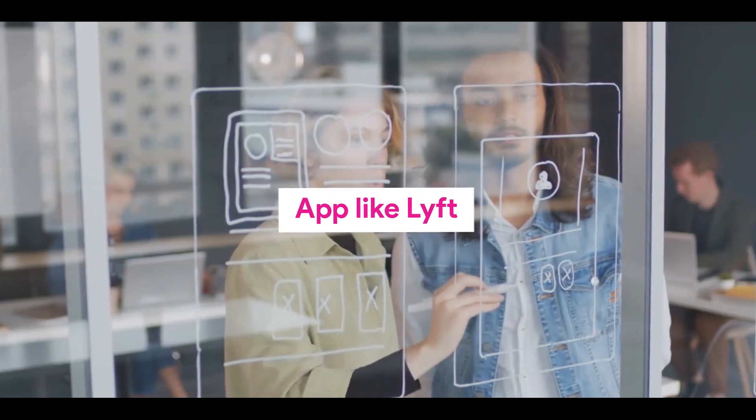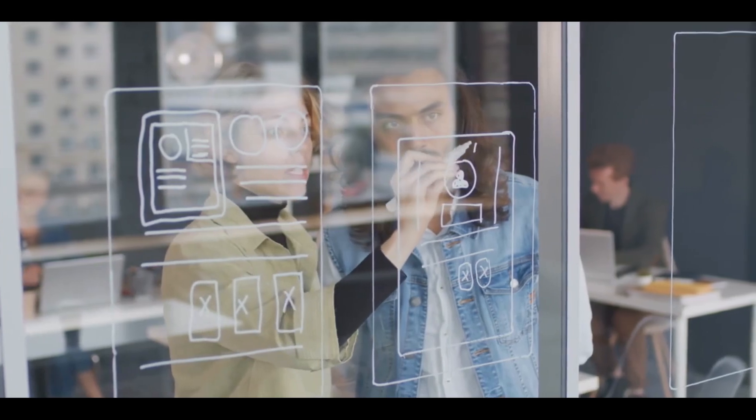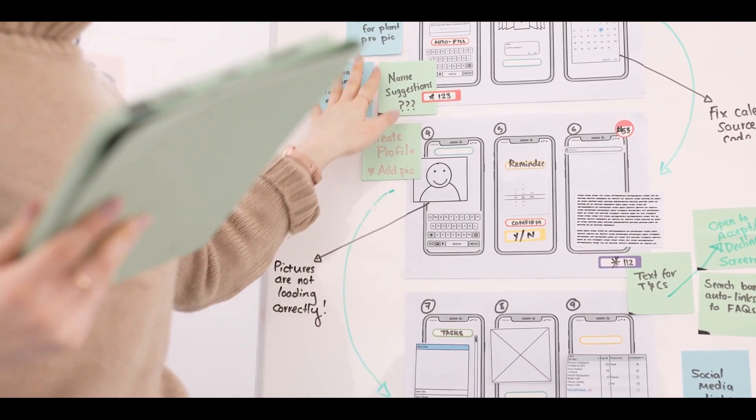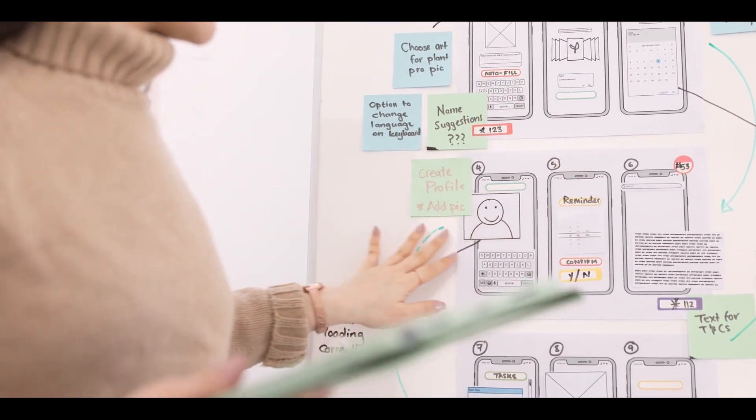Number one: leverage cutting-edge technology. To stay ahead, developing an app like Lyft demands using cutting-edge tools and technology to meet user preferences. Embrace the latest tech stack to ensure seamless performance on modern mobile devices, keeping your app up-to-date and user-friendly.